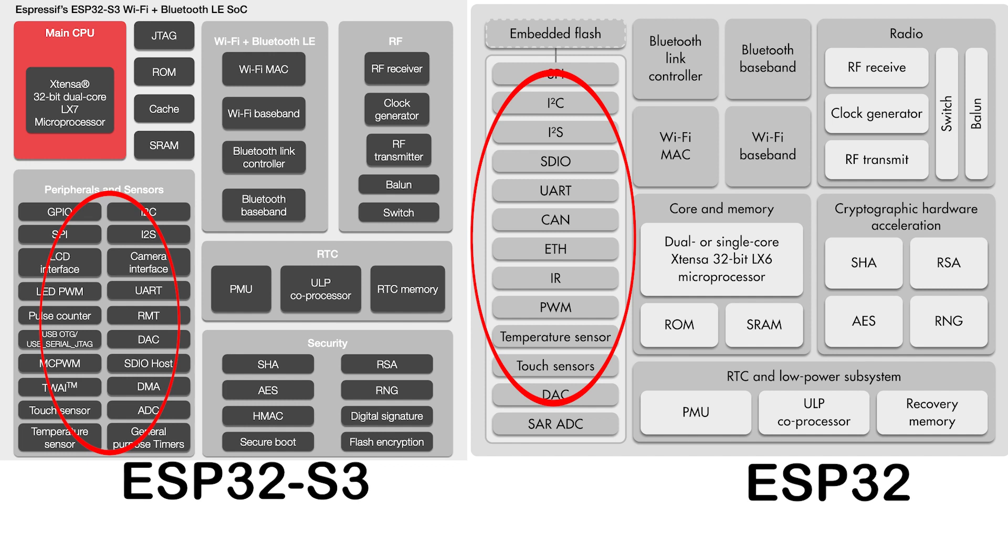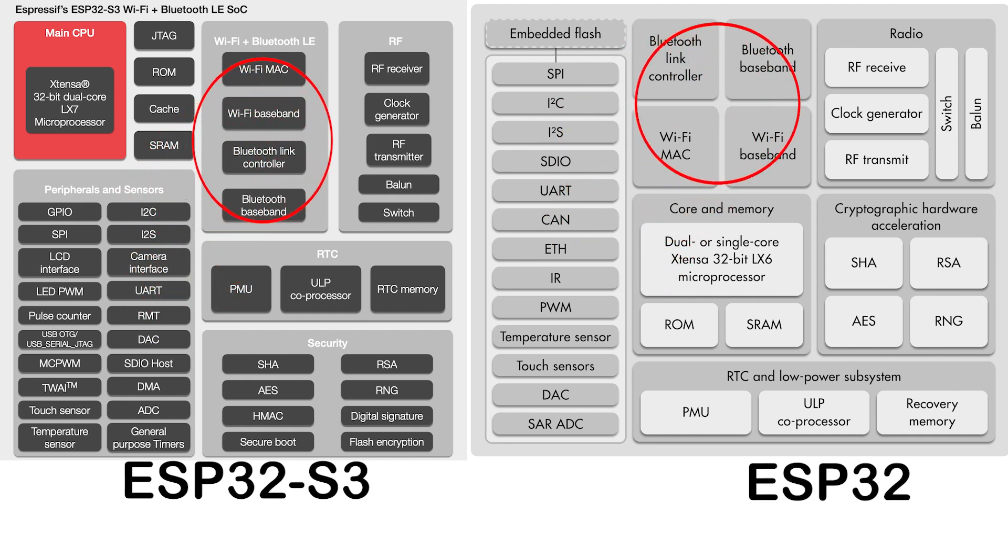If you're wondering what the TWAI is, it's basically just the CAN bus interface that cars use, but renamed. Connectivity-wise, the Bluetooth has been improved to version 5, which will enable even more possibilities for some projects. I don't use Bluetooth a lot in my work, but I can see the advantages Bluetooth 5 has over Bluetooth 4, and that can open a lot more avenues for people.